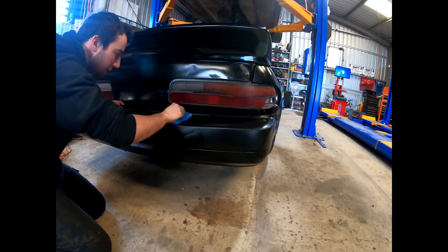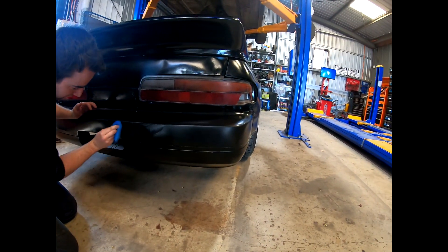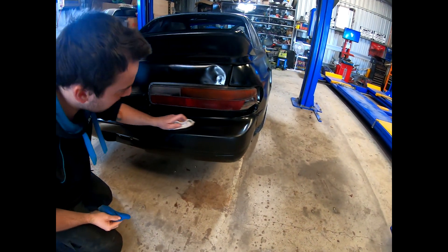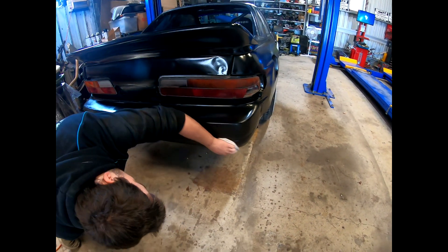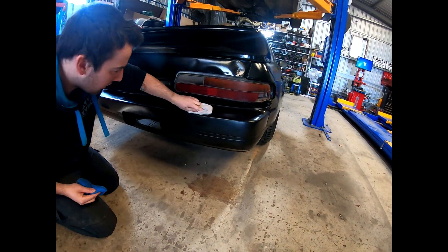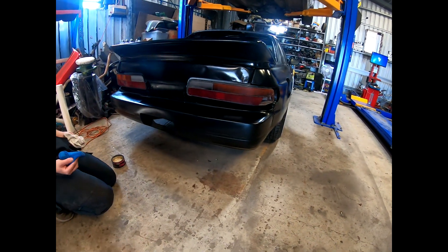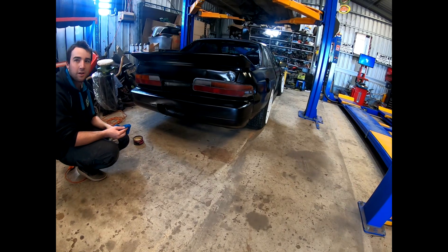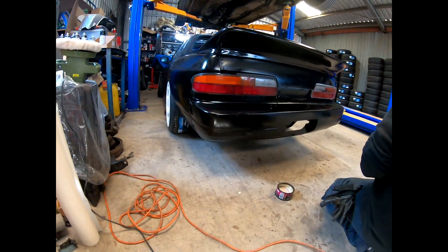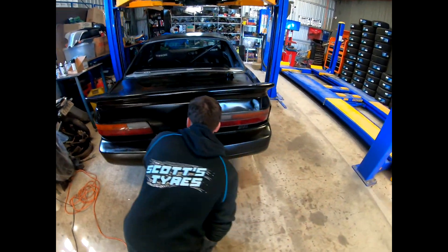The polishing is actually looking kind of okay, taking away that dirty rattle-can-looking shine. That looks a lot better - definitely going to do the rest of the car like this now.